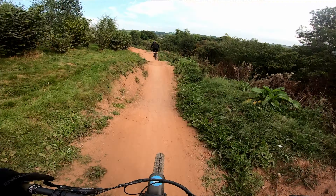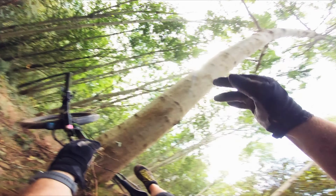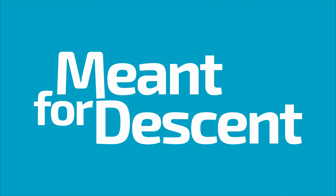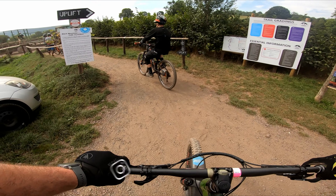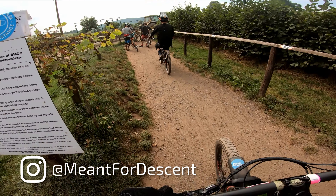Today I'm at Black Mountain Cycle Centre near Abergavenny in Wales. It's a beautiful day here — dry and temperatures in the high 20s, which is perfect, because I'm riding Black Mountain Cycle Centre for the very first time.